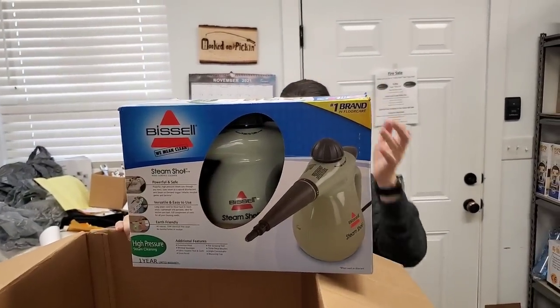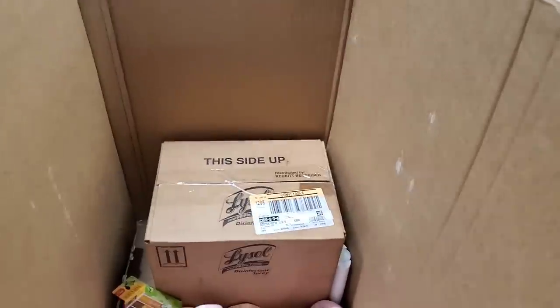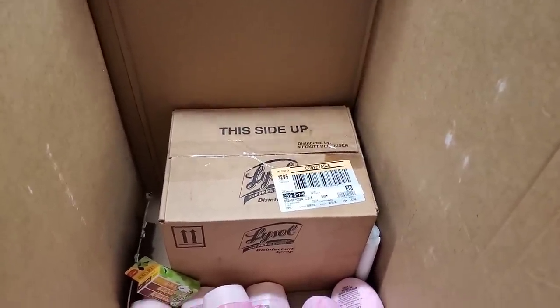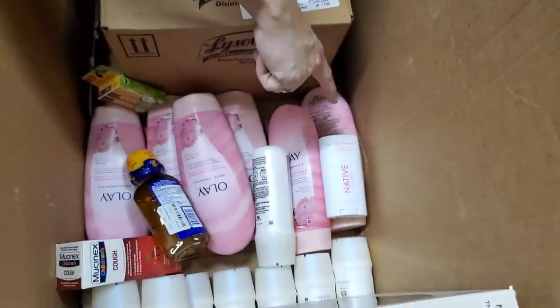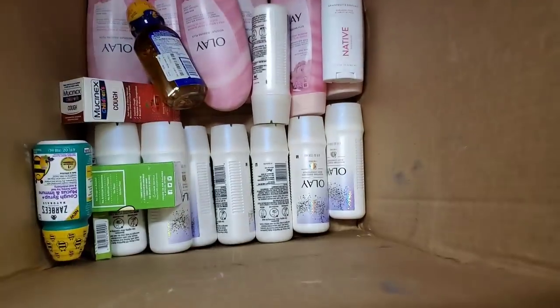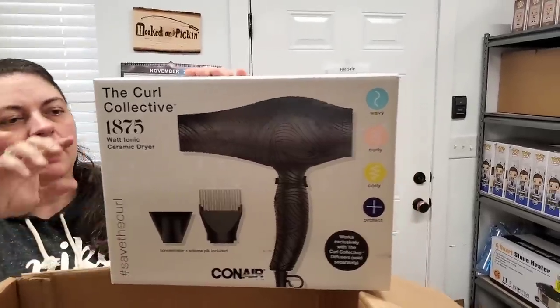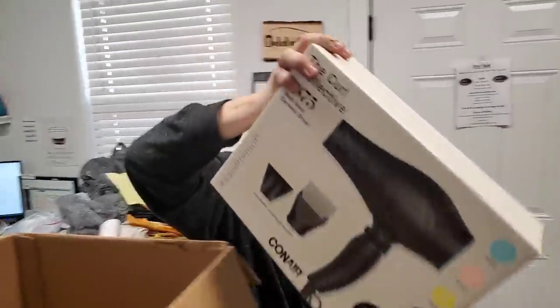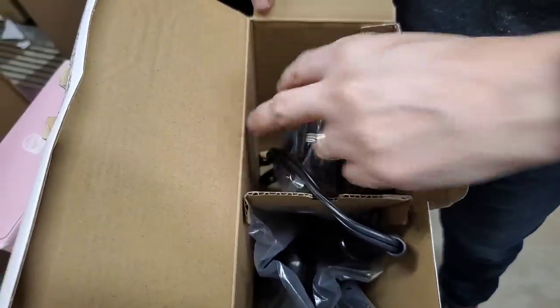This is a Bissell steam shot — steam on demand, power cord. Found a bunch of Lysol disinfection spray — do you remember when that stuff you couldn't find anywhere? There's some more Native deodorant — grapefruit and some other scent. We had a green one like this, and when we opened it we clearly saw it had been used. This one looks brand new — it's still sealed in all of its original packaging. Even the cord is all wound up. So I think we're good on that one.